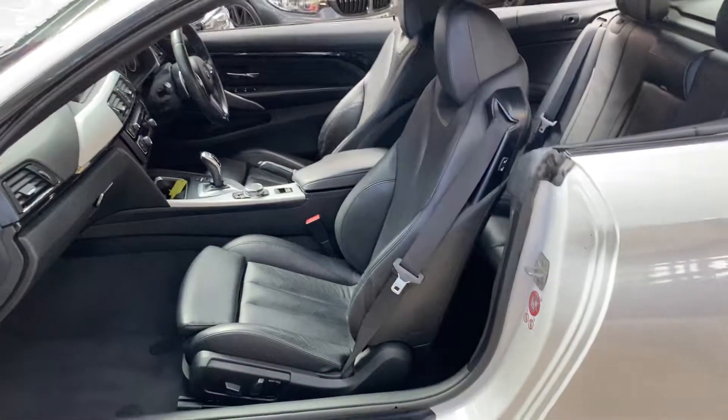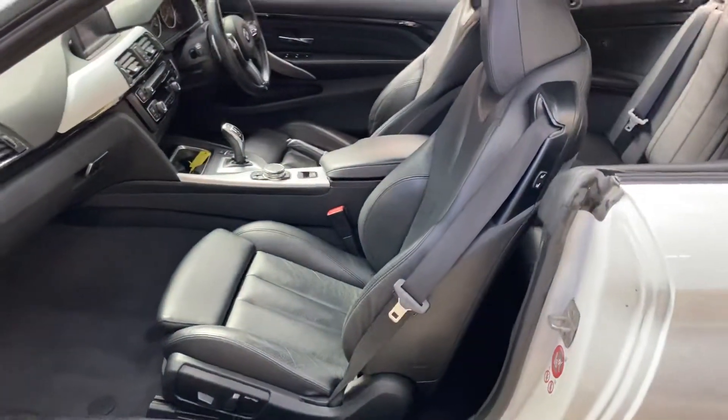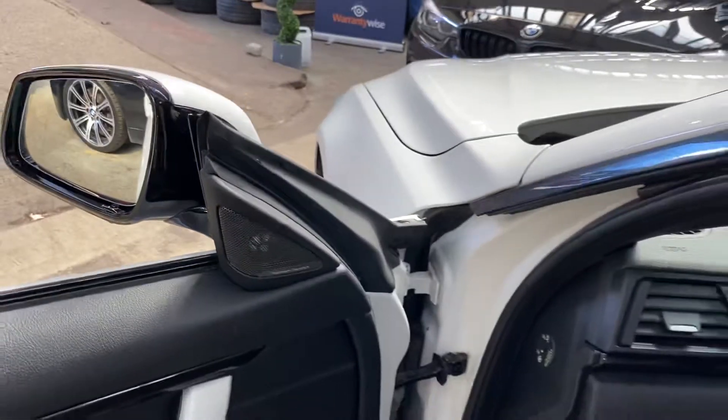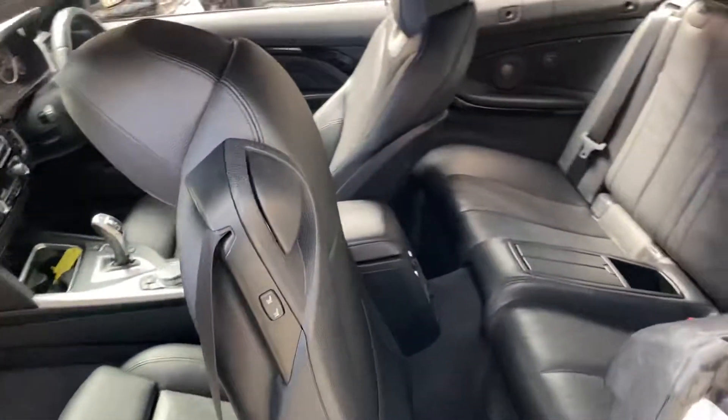Black Dakota leather, which for the front driver's and passenger's seats is electric movement with memory for the driver's side, as well as both being heated. Of course there is also the Harman Kardon surround sound, thanks to the M Sport Plus package, for your rear passengers.